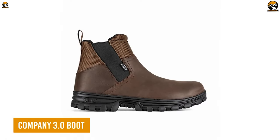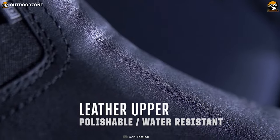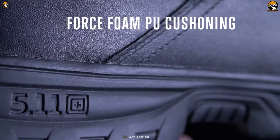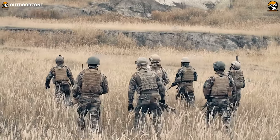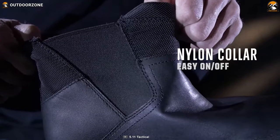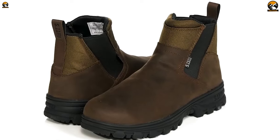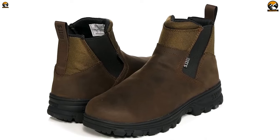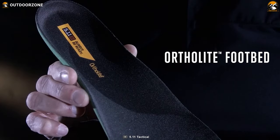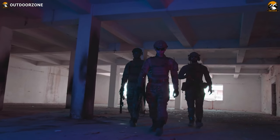Company 3.0 Boot is the ultimate tactical footwear for those who need to be quick on their feet. The water-resistant leather upper keeps your feet dry and comfortable, while the slip and oil-resistant outsoles give you the traction you need to navigate any terrain. The Force Plus foam cushioning will keep your feet comfortable all day long, protecting them from fatigue no matter how long your shift may be. With the new design for easier on and off, you can slip these boots on and be ready to go in no time. The improved slip-on fit and sleek design make them easy to put on and take off. And with the Ortholite footbed providing all-day comfort, whether you're on a tactical mission or just running errands, the Company 3.0 Boot has got your feet covered.